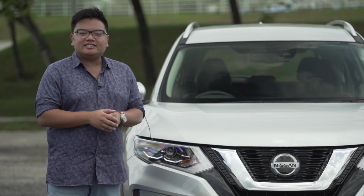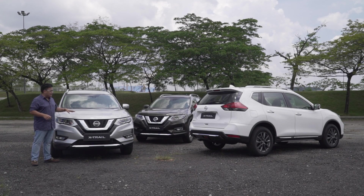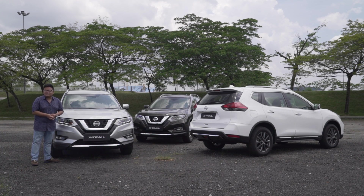So clearly, the 2019 X-Trail brings about significant upgrades across the entire range — both on the outside and under the skin. What do you think of the new range? Let us know in the comments below.